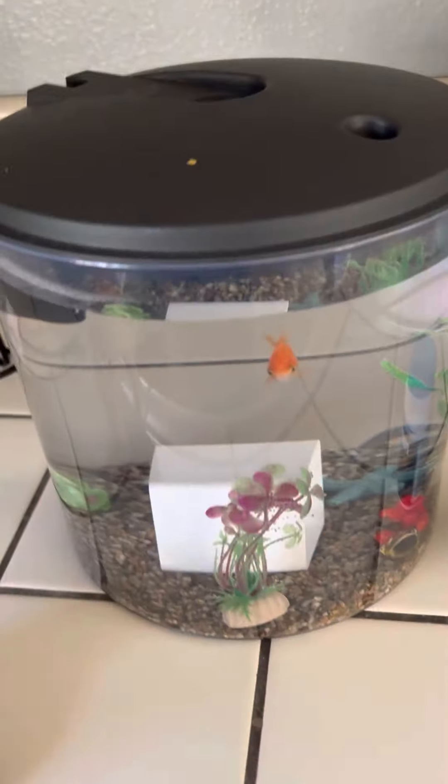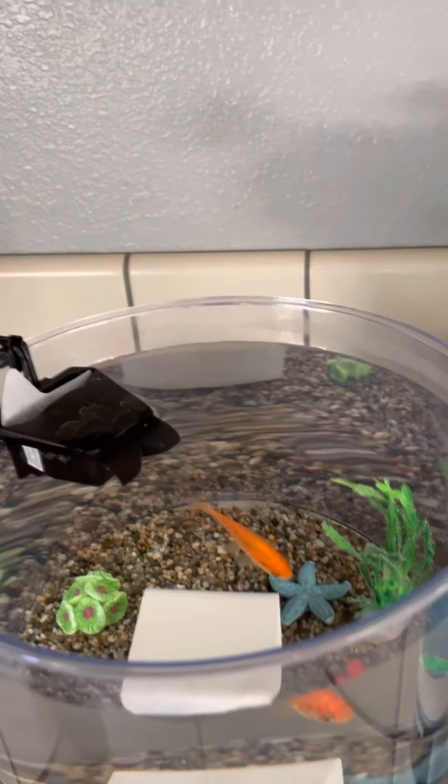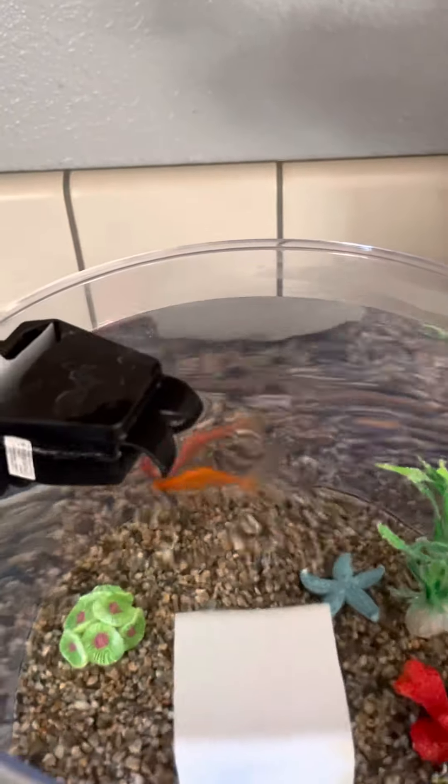And look, I have a little tiny light for him. And I have a little filter that creates little bubbles!